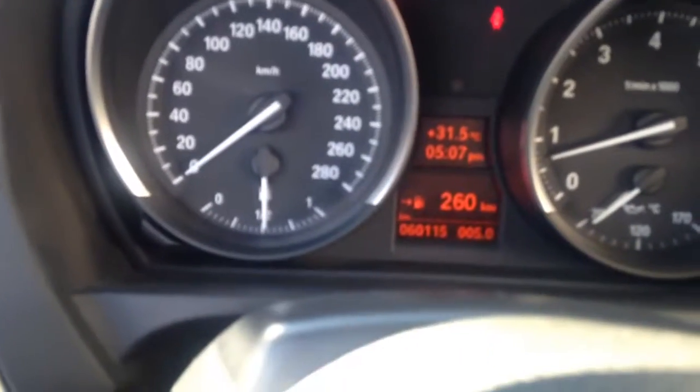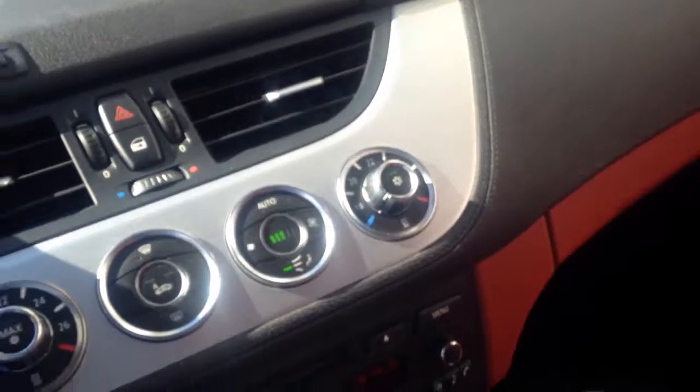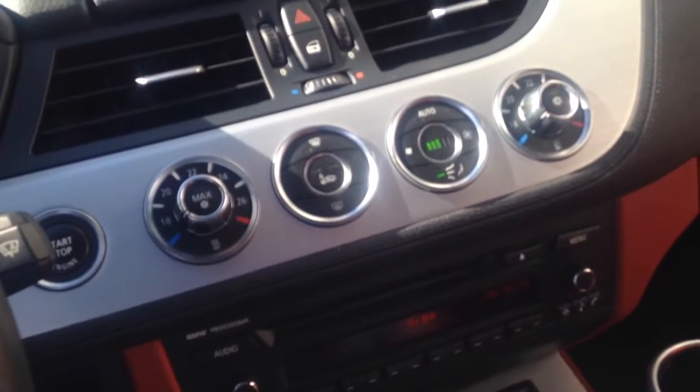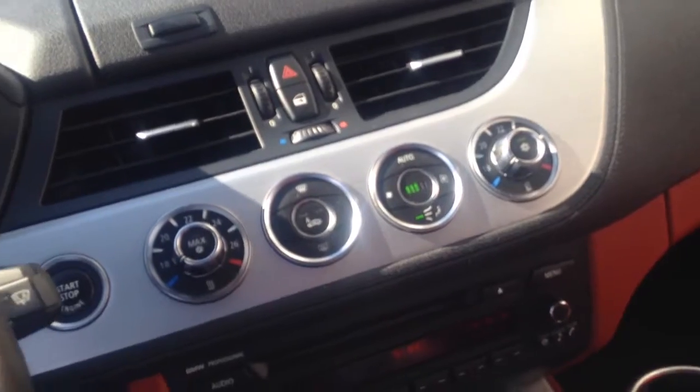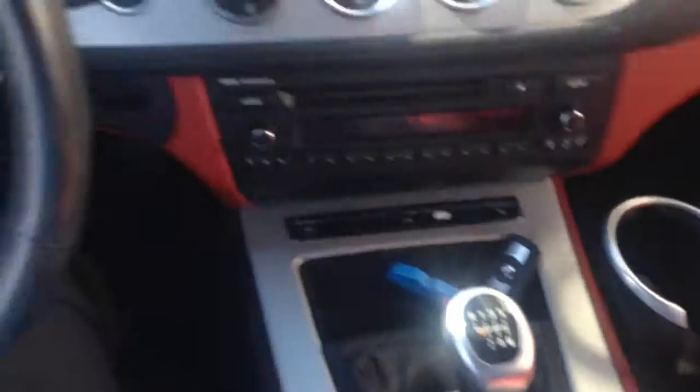Interior — as you can see, that coral red just pops. It just broke over 60,000 kilometers. And of course, this has everything: the premium package, executive package, sport package. Beautiful vehicle. The leather is so well maintained — doesn't look like anyone sat in it.